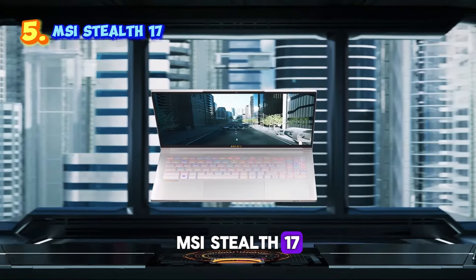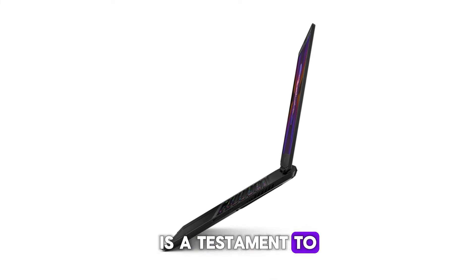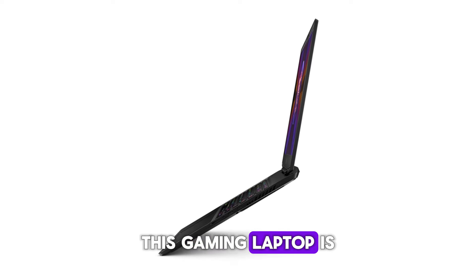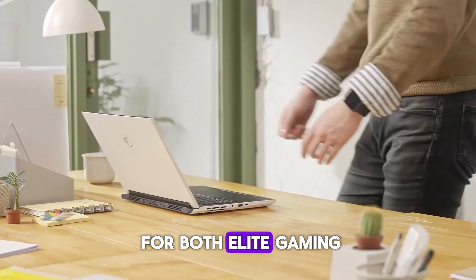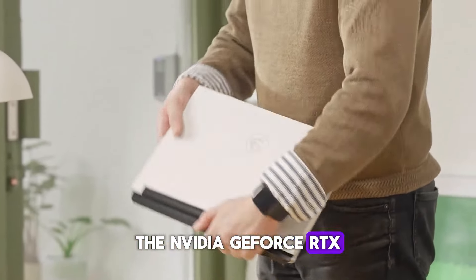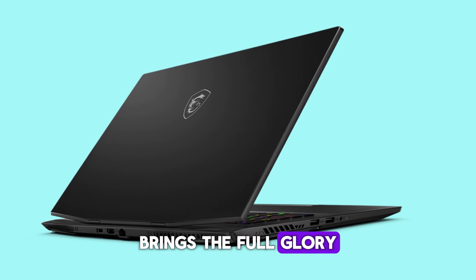Number five: the MSI Stealth 17. The MSI Stealth 17 Studio is a testament to the fusion of cutting-edge technology and sleek design. This gaming laptop is powered by the 13th Gen Intel Core i9 processor, which ensures peak performance for both elite gaming and content creation. The NVIDIA GeForce RTX 4080 GPU with its Ada architecture brings the full glory of ray tracing to life, simulating realistic light behavior in the virtual world.